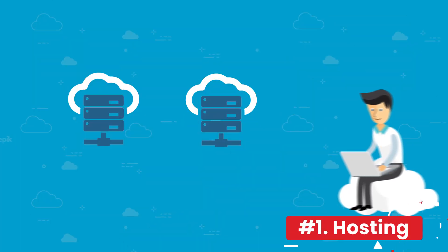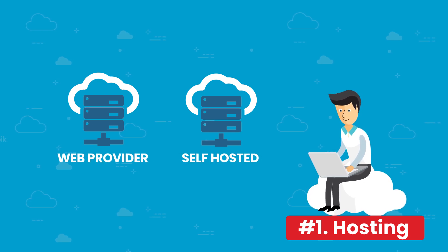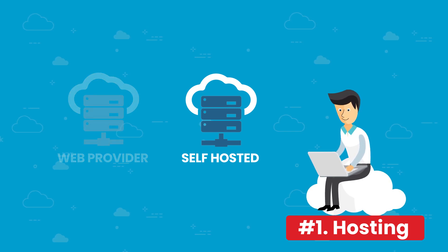Number one: Web Hosting. When you get clients for web design, many people want to know whether you should have it hosted with their web provider or you should have it hosted yourself. Personally, I like the idea of having it hosted yourself, giving you a lot more control and flexibility over your clients.